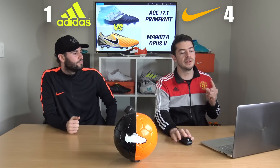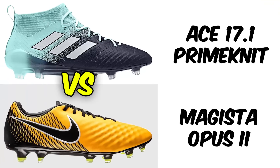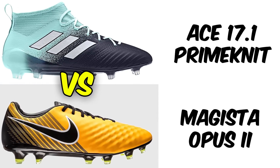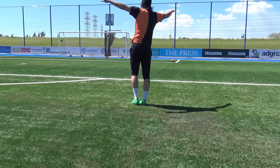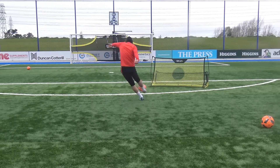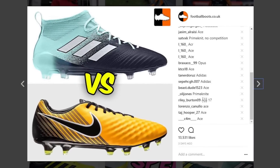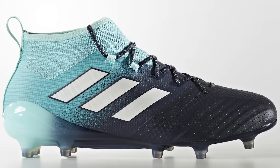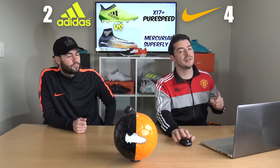The next head-to-head is the two control silos: the ACE 17.1 Primemesh in Ocean Storm — a really nice colorway with laces — versus the Magista Opus 2 in Lock and Let Loose laser orange and black. Both are very underrated football boots. This produced the most convincing result of the entire vote: the ACE 17.1 Primemesh won with a massive 80% of the vote — a great football boot with maybe the best colorway of all time.